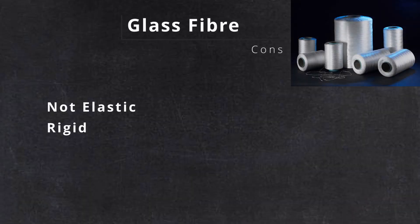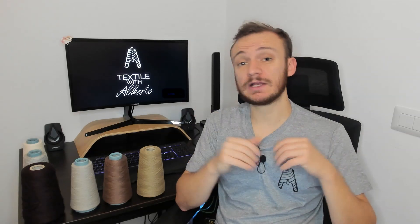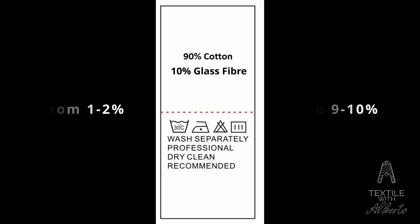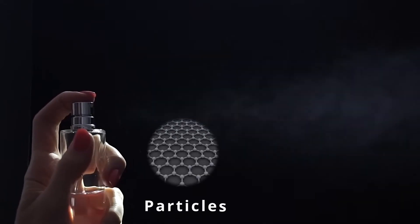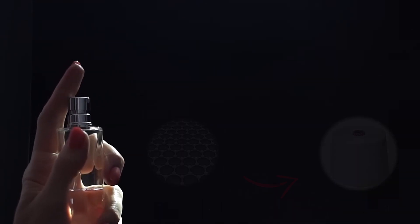The downsides are actually many though. It's not elastic, it's very rigid and stiff, cannot be dyed, and the hand is not good. It can cause itching on the skin. That's why glass fiber is always put in small amounts in fashion and garments — usually the percentage can go from 1–2% to 9–10%. There are also yarn cones made of 100% cotton with glass particles inside; these particles are sprayed on the yarn. This technique is also used with ceramics and graphene.